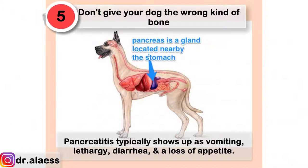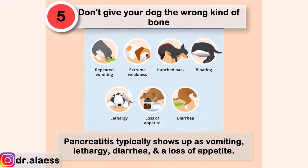Pancreatitis typically shows up as vomiting, lethargy, diarrhea, and a loss of appetite.